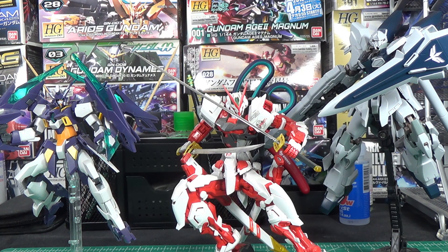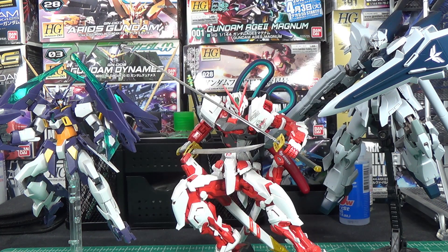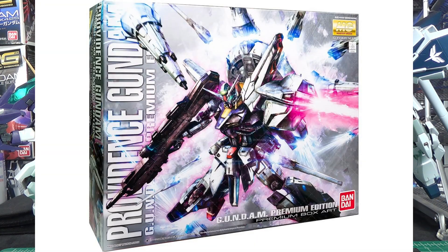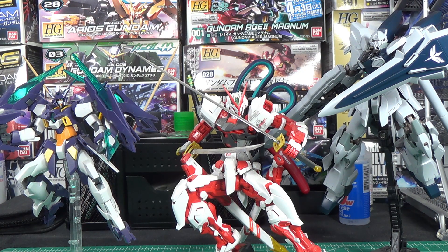Then again, it is a really nice feeling to finally get two Mastergrades in the same month again. Although now that I think back, that usually happens in March anyways. After all, this year we got the Deep Striker and the Banshee Verka in March, and in 2017 we got the Providence Gundam, the Gundam Edition Providence Gundam, and the Special Edition RX-78 Origin version, all in March. So it seems like March is just a big month for Gunpla in general.